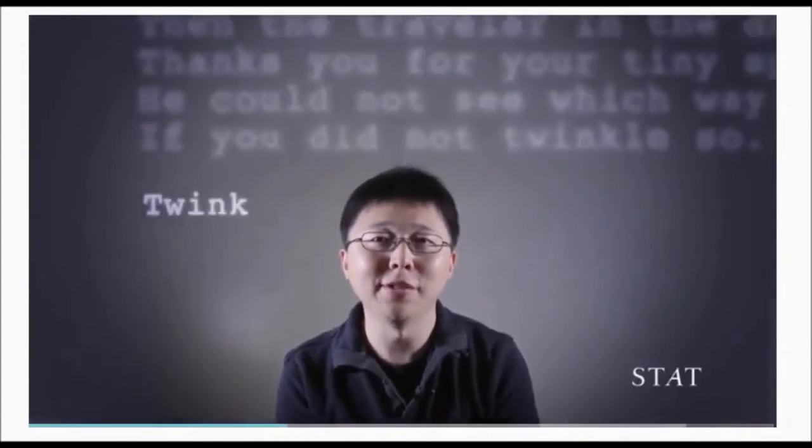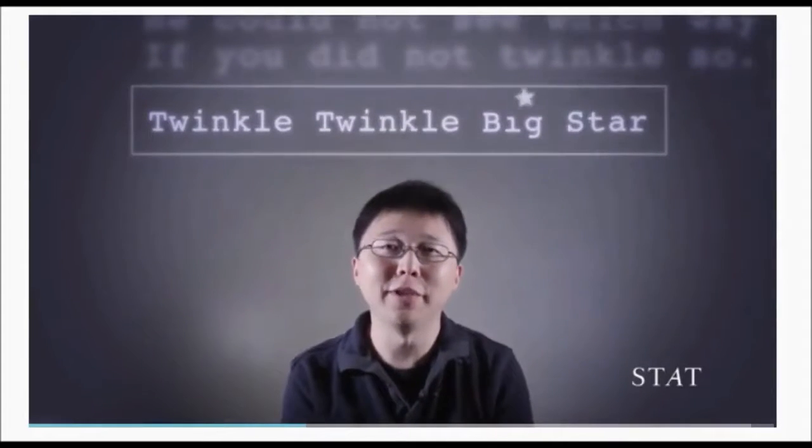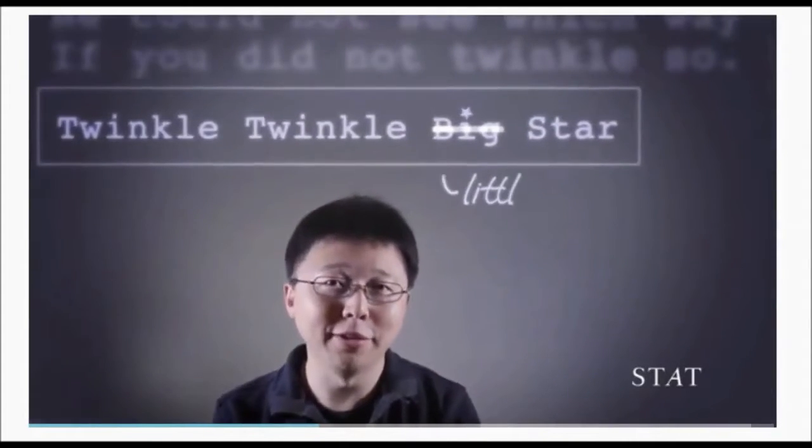And the way it works is: imagine if you are writing a novel and you are proofreading the novel and there are some typos you want to fix. And let's say the sentence in the novel said 'twinkle, twinkle, big star,' but you really want to fix it so that it's 'twinkle, twinkle, little star.'